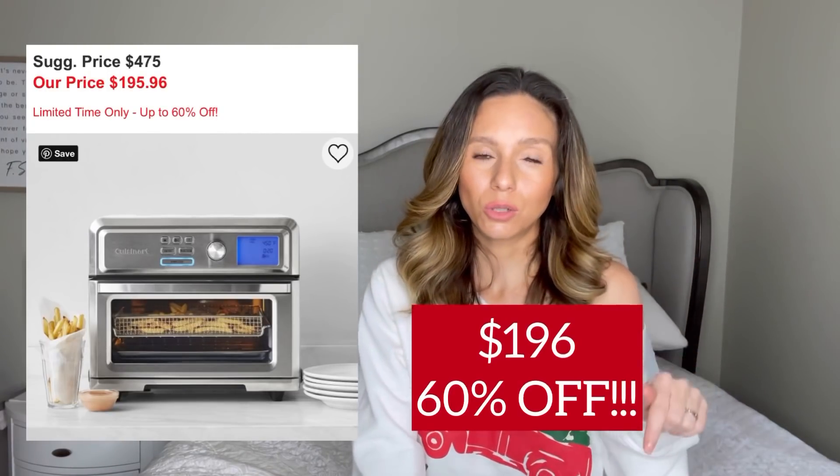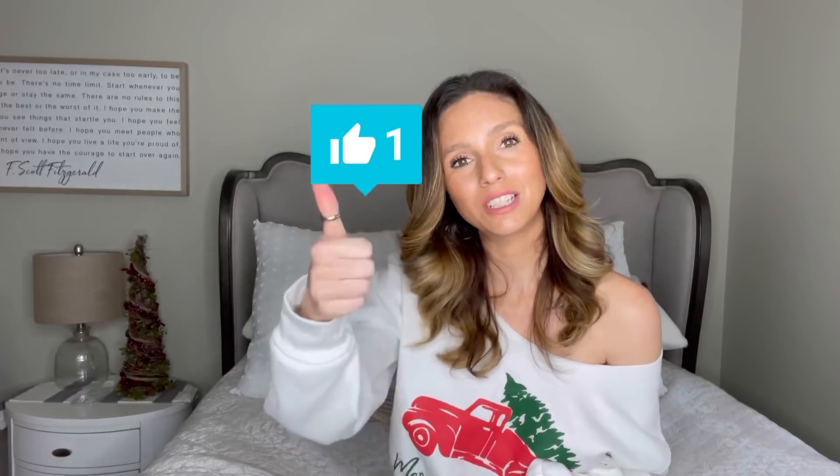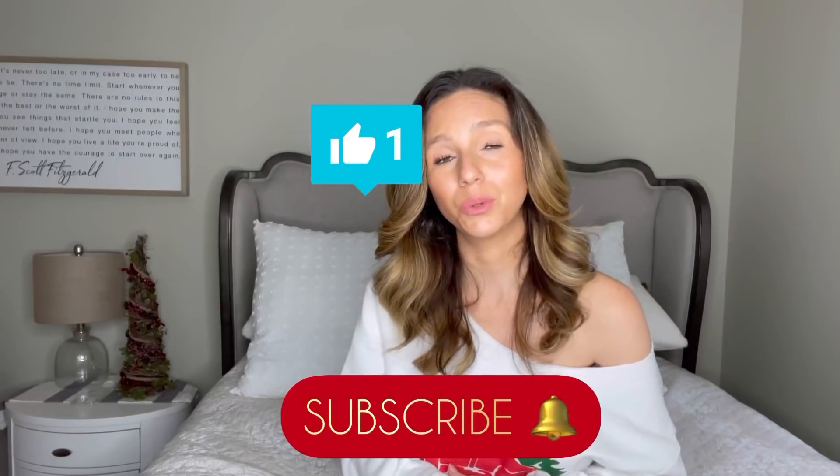Everything will be linked in the description, on my blog, and in the LikeToKnow.It app — check all of that for the best bang for your buck because I'm really hunting down deals for you. I hope this video was informative and helpful! If it was, smash that thumbs up button and hit subscribe for more videos. I'm doing Vlogmas — a video every single day with recipes and all that good stuff. Love you, mean it — bye!